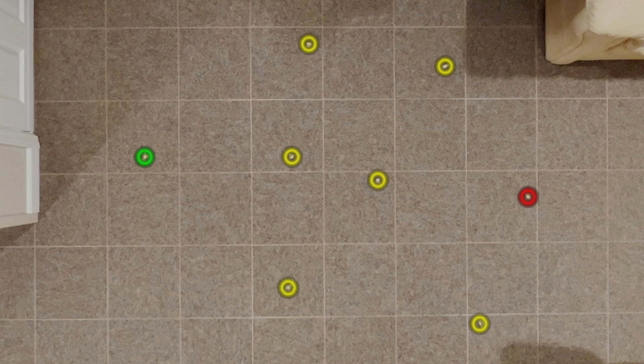Now I'm going to place the eight cities — treats, eggs, whatever you want to think of them as. You can see the eggs here. Green is the closest, red is the farthest.